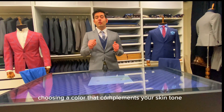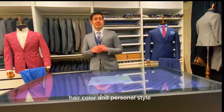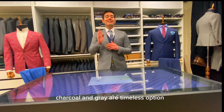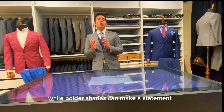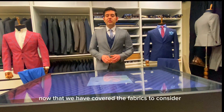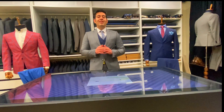Color plays a significant role in the overall look of your suit. Choose a color that complements your skin tone, hair color, and personal style. Classic colors like navy, charcoal, and gray are timeless options, while bolder shades can make a statement.